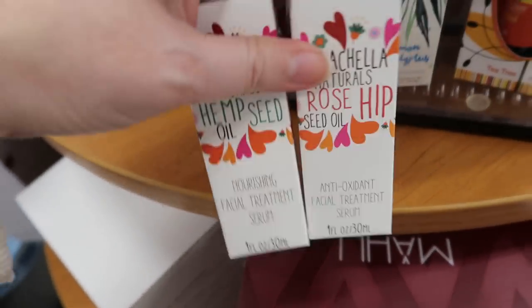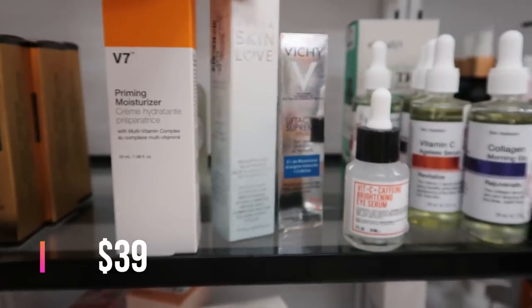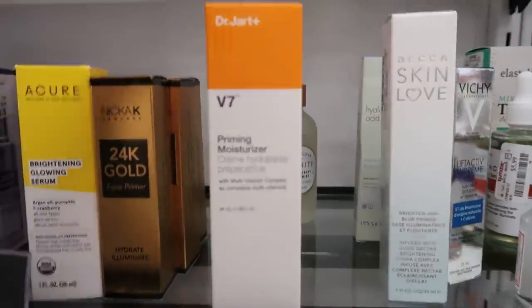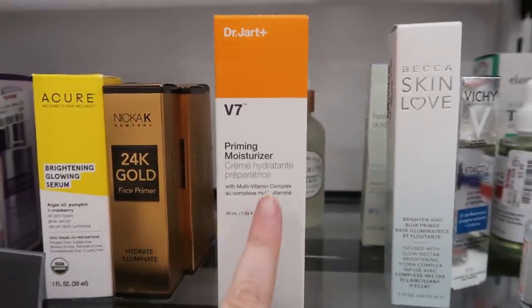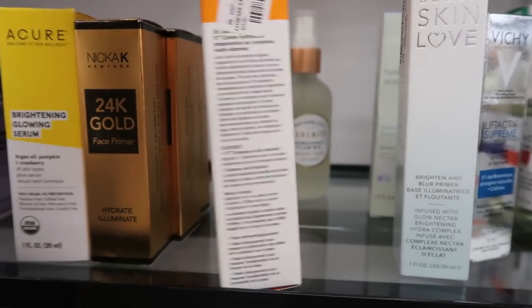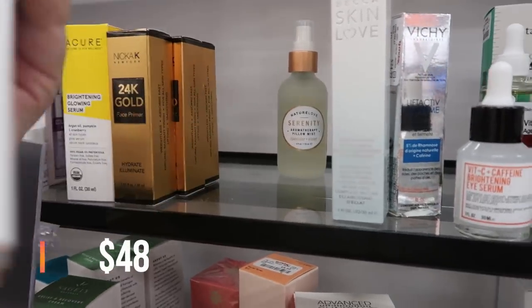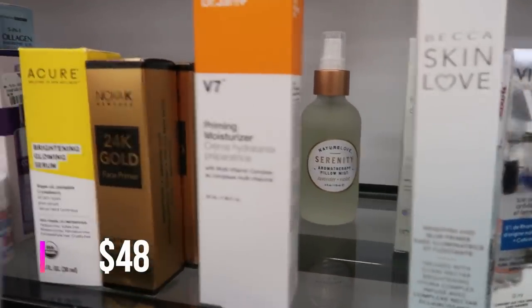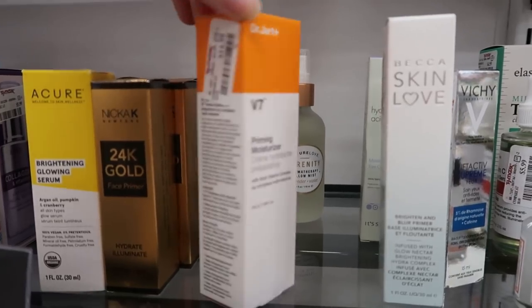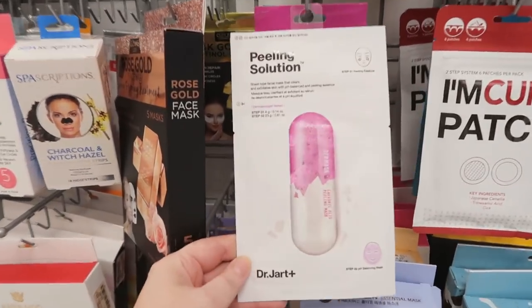Who went to Coachella this year? You're a liar because it didn't happen. Over here there's a Becca primer — Skin Love — for $9.99, seen that a million times. But I've never seen the Dr. Jart V7 Priming Moisturizer before — 1.69 ounces, $14.99. Let me know if you've tried Dr. Jart primers.